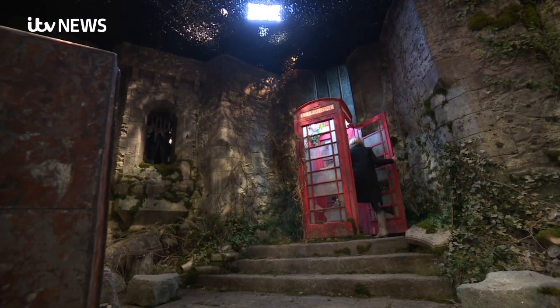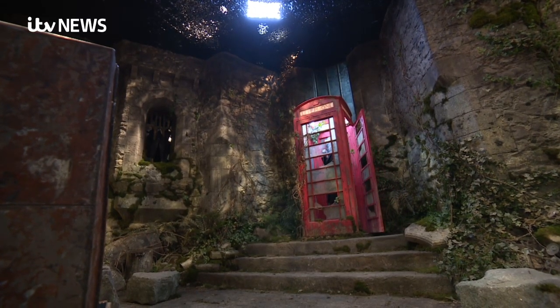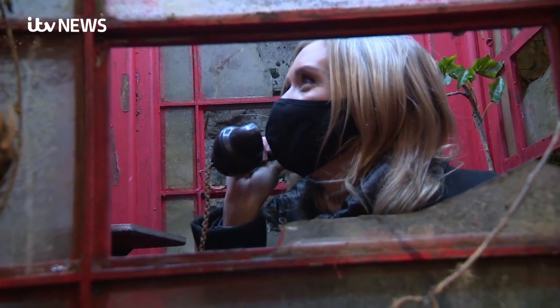And of course the phone box is back. But who will be the first to call I'm a Celebrity, Get Me Out of Here?